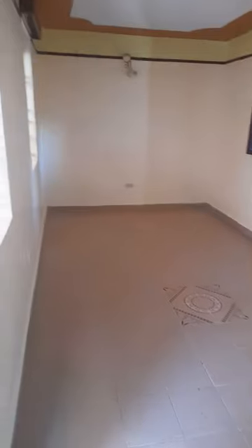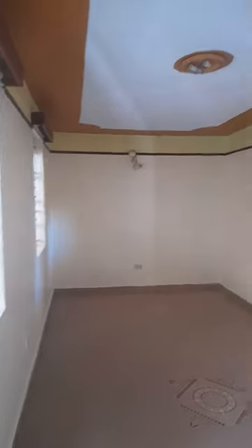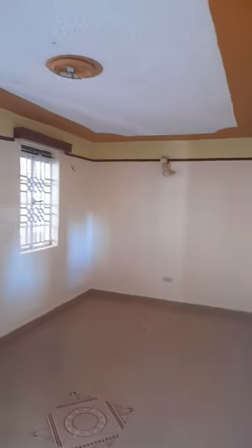Sir, you can just come. Oh, it's quite spacious. This is the living room. It's the corridor leading us to the kitchen.